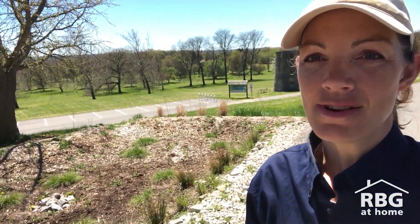So to help keep our water clean that flows into these creeks and rivers and lakes, we want to soak in the rainwater as close to where it falls as possible. And by slowing the water down and giving it a chance to infiltrate, we can do that. And a good way to do that is to create a rain garden.